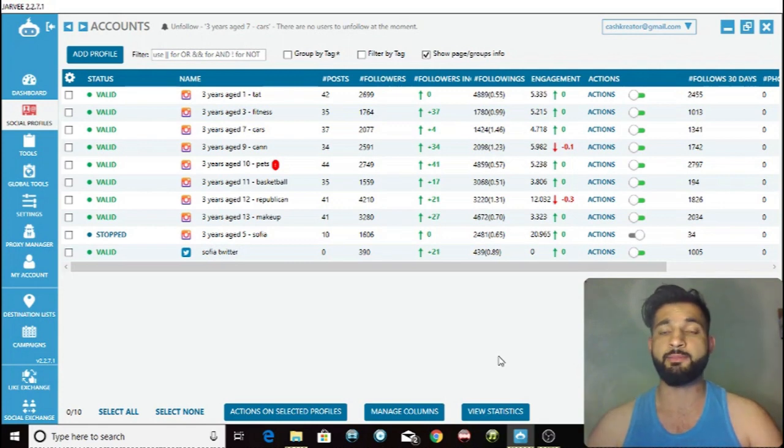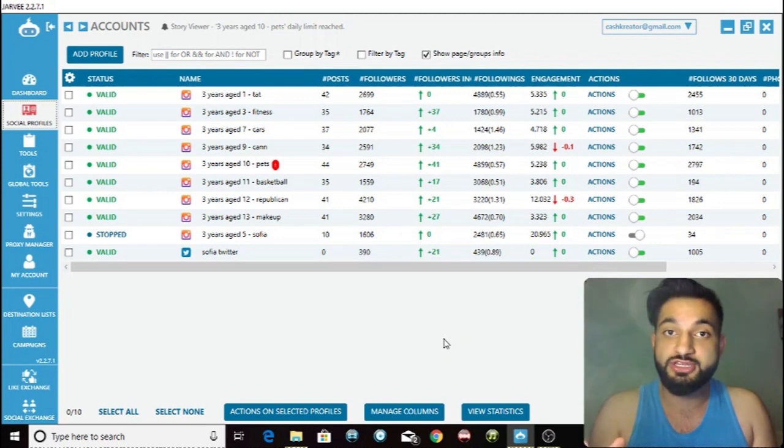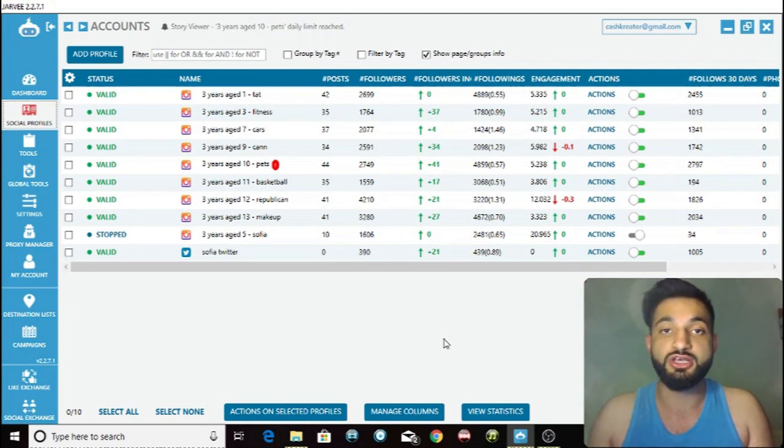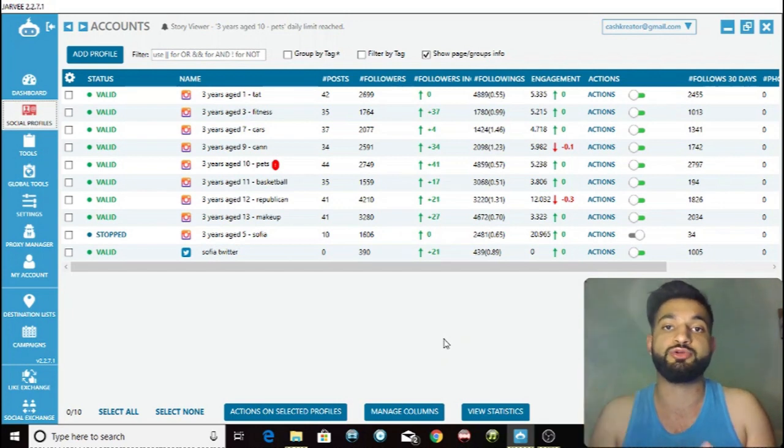They click on our page and we already know they like pets. Because they don't have a lot of followers, not a lot of people are going to be viewing their story, so they're going to click on our page, see our great content, and then follow us. It's that simple. Imagine we are viewing a thousand stories per day — we already know those people are interested in our page, in similar pages to us, and they don't have a lot of followers, so they are going to be following us and we're going to be increasing our followers simply by viewing stories.